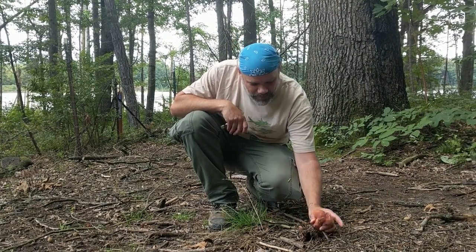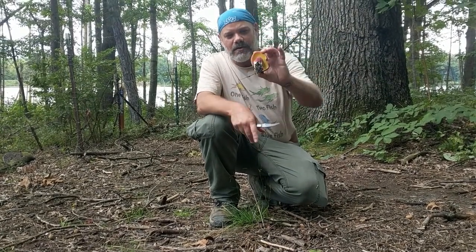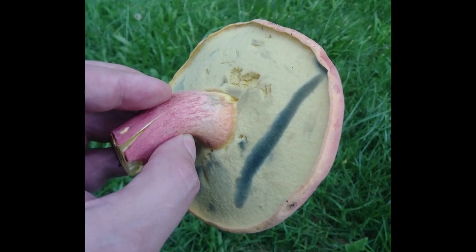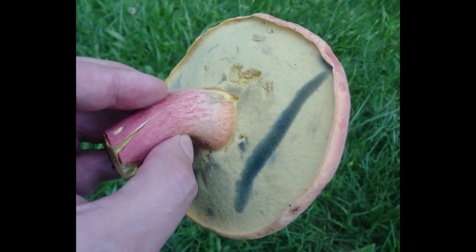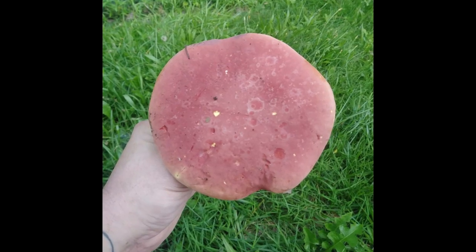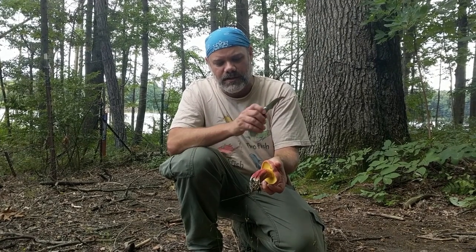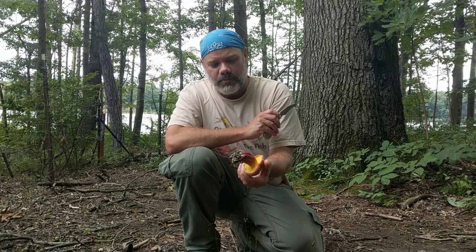Boletes are stemmed mushrooms that have a pore surface underneath — a spongy pore surface instead of gills. This is kind of close to a bicolor bolete or two-color bolete, generally reddish on top. The stem is red at the bottom and gets yellow as it gets close to the pore surface, and the pore surface is also yellow.